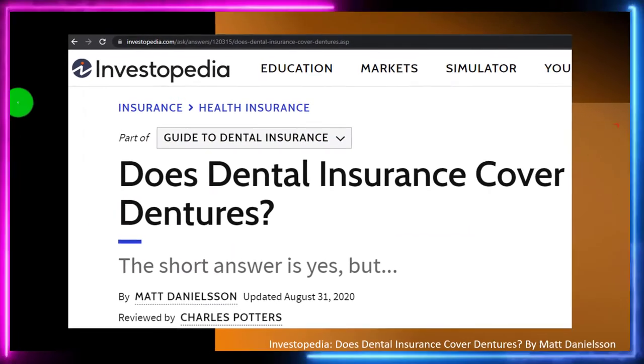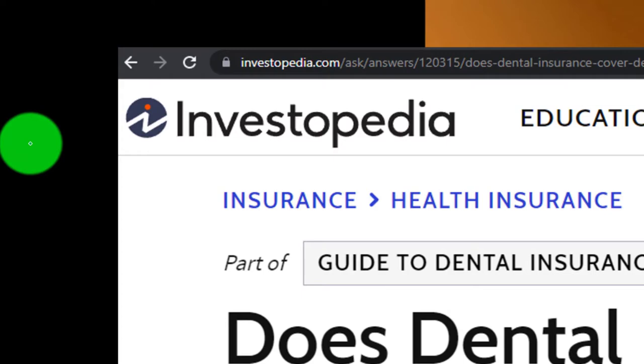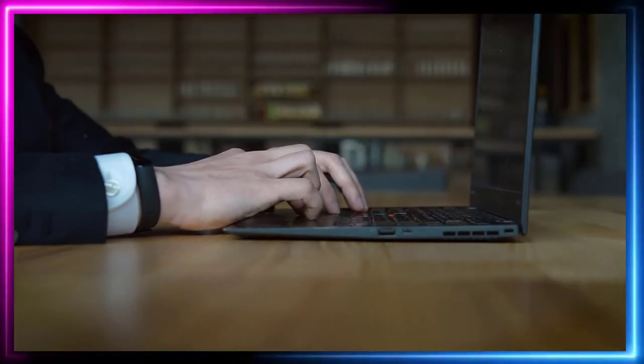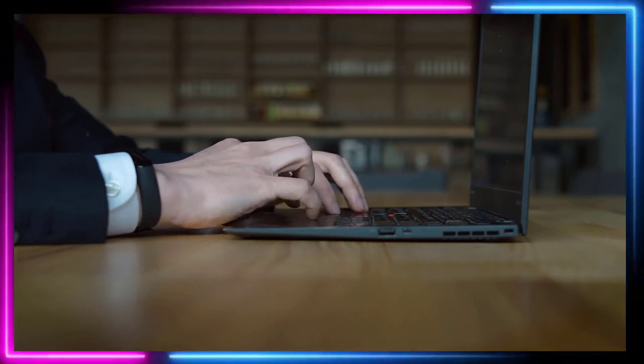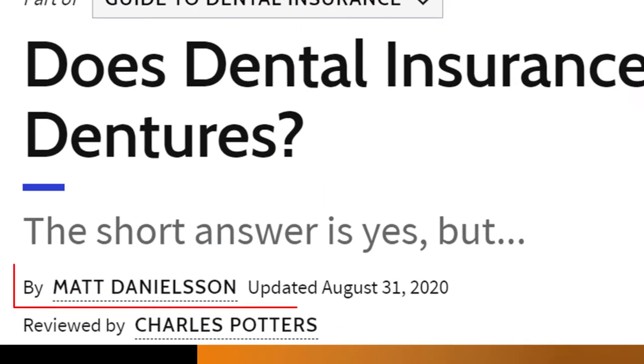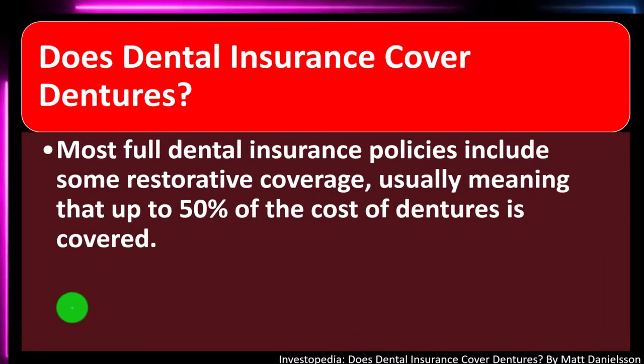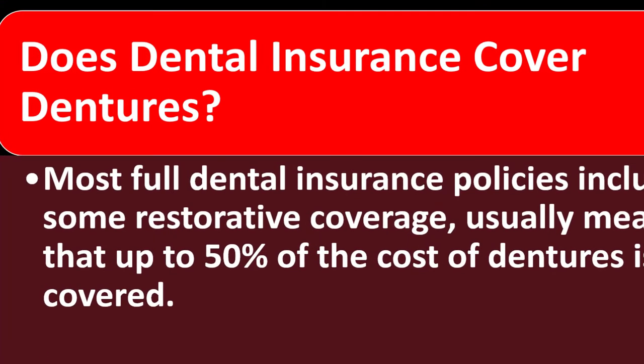We're now looking at dental insurance and dentures. Most of this can be found at Investopedia — 'Does Dental Insurance Cover Dentures?' — which you can find online. Take a look at the references and resources and continue your research from there. This is by Matt Danielson, updated August 31st, 2020: Does dental insurance cover dentures?